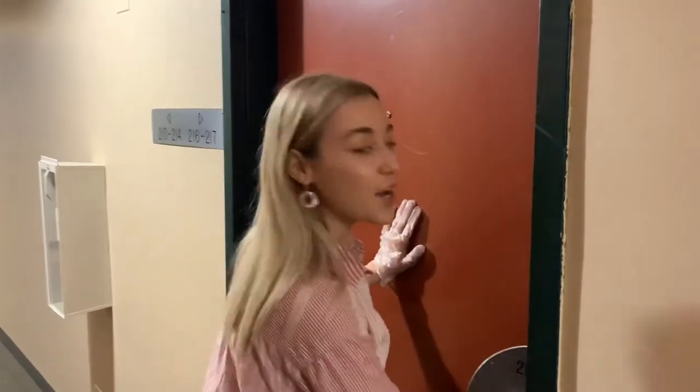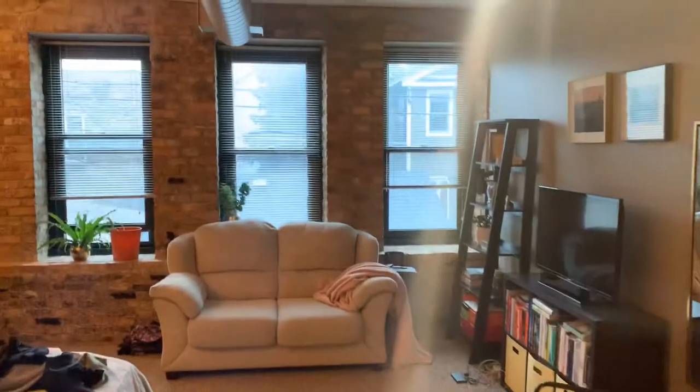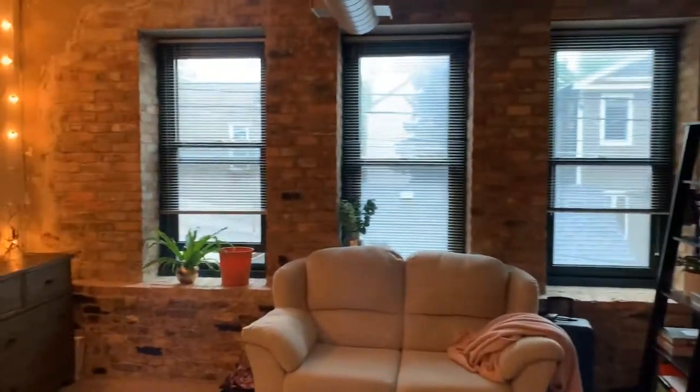Hi guys, welcome! We're at the Brewery Lofts. We're going to see Unit 215. This is going to be a completely renovated studio space. Come on in! This unit has beautiful exposed brick and is completely updated.